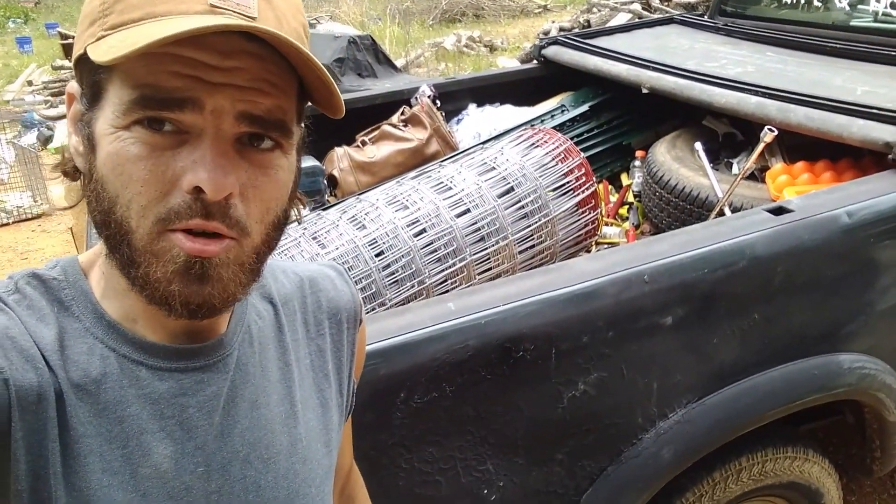Hey y'all, it's Andy. Just got back from tractor supply — went for a whole bunch of fencing and t-post stuff for something coming in the near future. Videos on all that will be out before long, but that is not what this video is about. I went to tractor supply, and in normal redneck country boy Andy fashion, I came home with something else too. Let me show you.